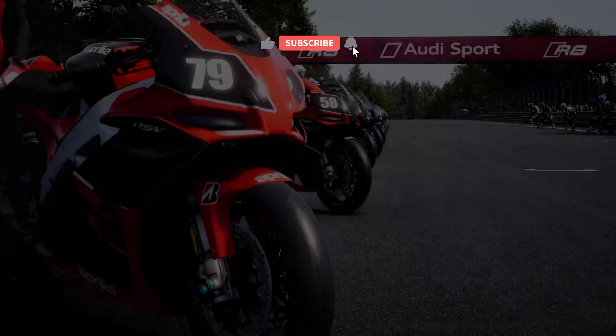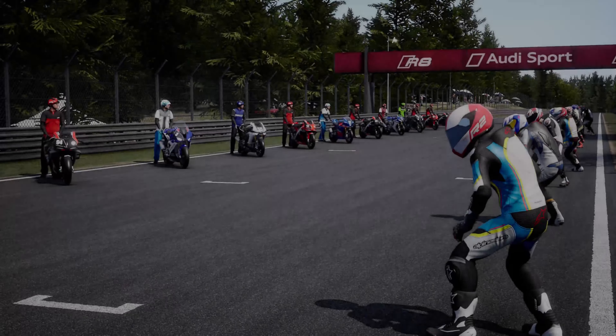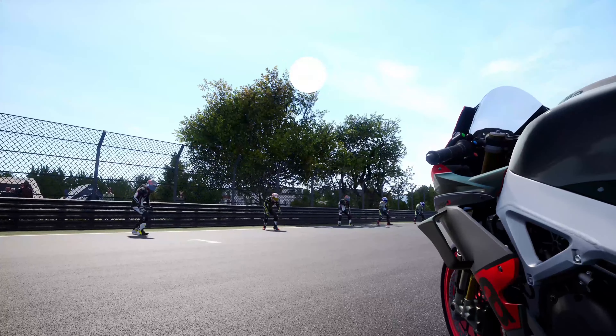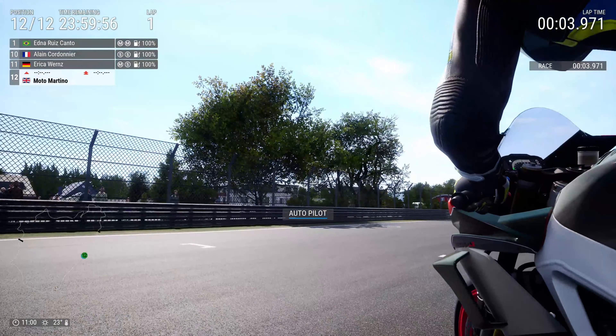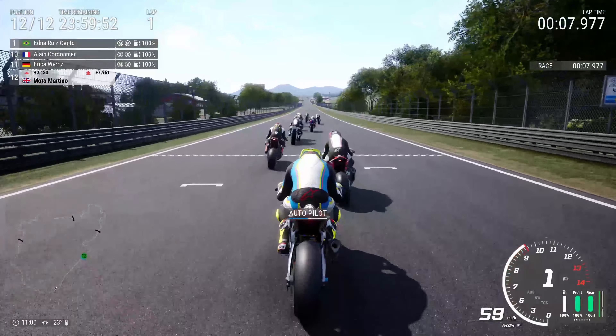It's the final career race. This is it. There's no more career races after this — everything's done. The career side of the game is 100% complete, and I was nervous. I didn't know what to expect. I was fully believing in my ability, but what I didn't anticipate is this.